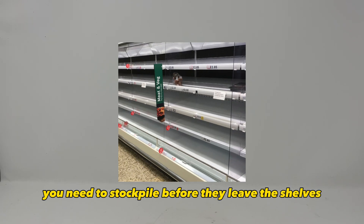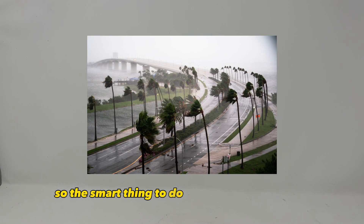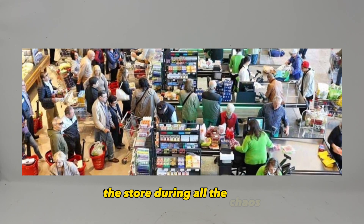Here are some items that you need to stockpile before they leave the shelves. These items usually get bought up during an emergency, so the smart thing to do is to buy this stuff now rather than try to rush to the store during all the chaos.